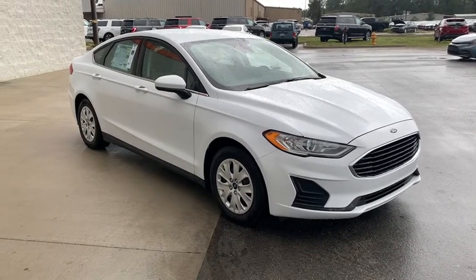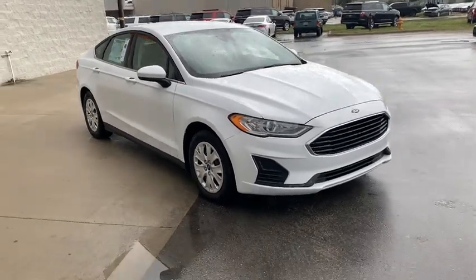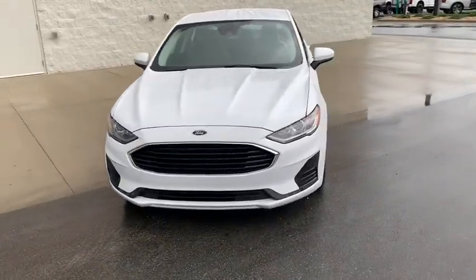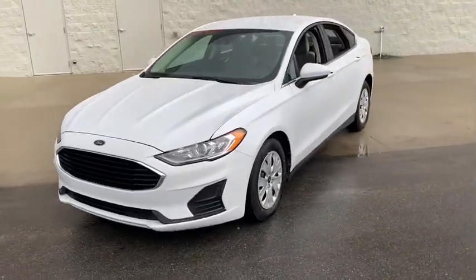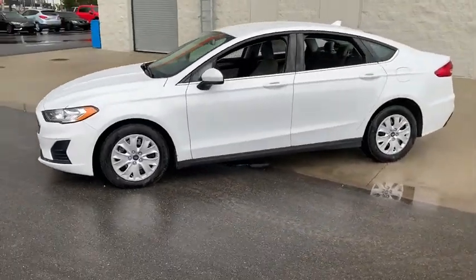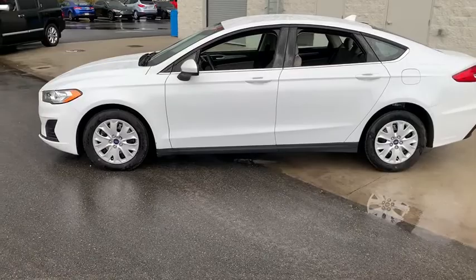Enjoy the view of this 2020 Ford Fusion. Take a closer look at this comfortable, stylish Fusion. Behind its sculpted good looks, you'll find a suite of smart tech and luxurious amenities to keep you feeling safe, connected, and pampered on every journey.